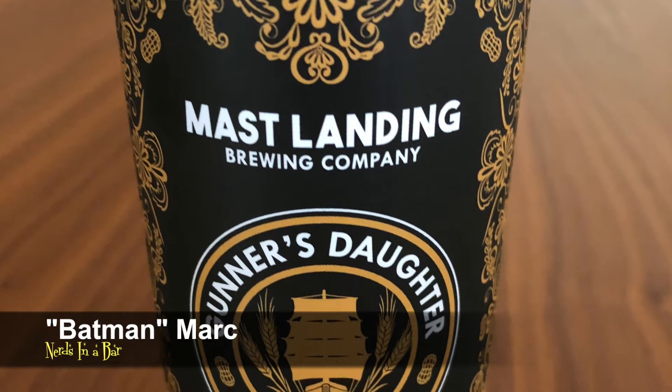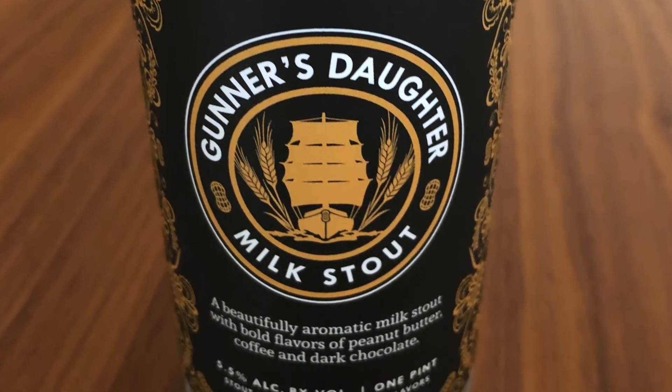Welcome back to the bar nerds and nerdettes. Tonight we bring you Gunner's Daughter's Peanut Butter Stout. We're hanging out in Gilness's Fortress Bar and I brought along a couple of Imaginext figures.